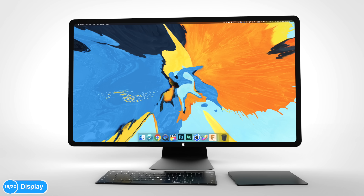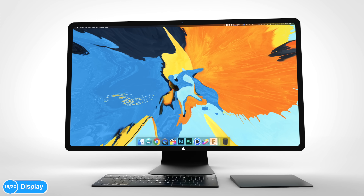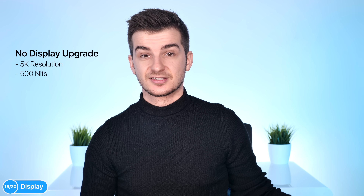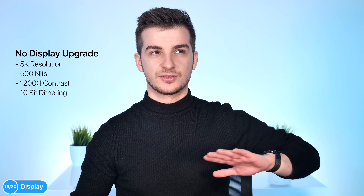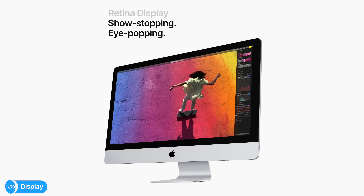Ming-Chi Kuo and many other sources said the iMac would be getting big display upgrades this year — that's why we even made 2019 redesigned iMac concepts. Well, the display is basically the same. There are no display upgrades — it's still a 5K display, 500 nits brightness, 1,200 to 1 contrast ratio, and it's still a 10-bit panel. It's 10-bit through dithering, so it's not actual 10-bit, but it can produce over one billion colors.